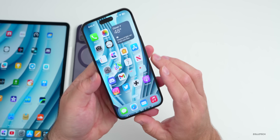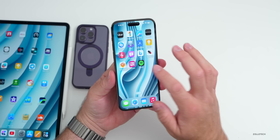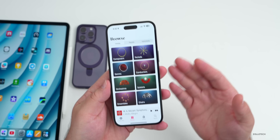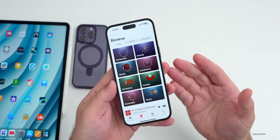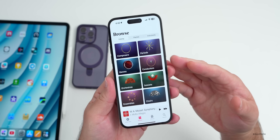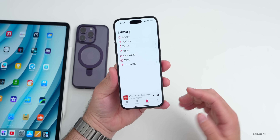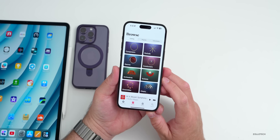A recent app that Apple released was Apple Music Classical, and I wanted to ask if this is something you've actually been using. I'm not personally someone that listens to classical music regularly, though once in a while is nice. I'm curious whether Apple could have just included this in the Music app, or maybe you were a Primephonic subscriber and were looking forward to a classical music app — let me know in the comments.